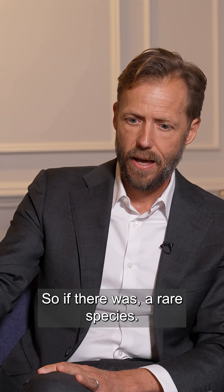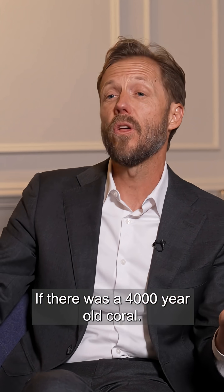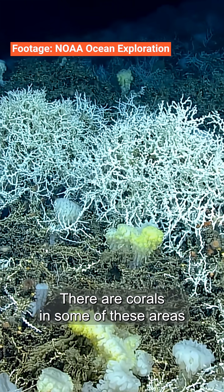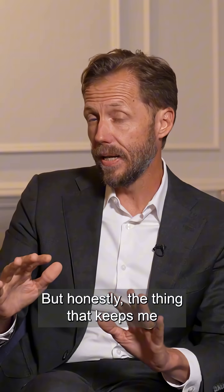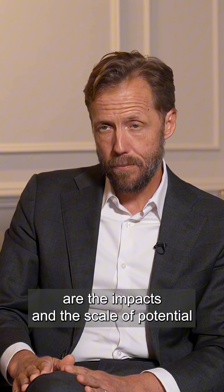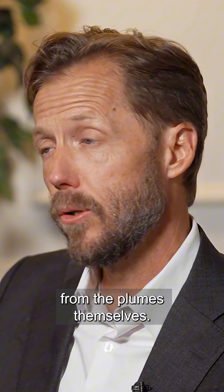If there was a rare species, that's gone. If there was a 4,000-year-old coral — there are corals in some of these claim areas that are as old as the pyramids, the oldest living thing on the planet that we've yet discovered — that's gone. But honestly, the thing that keeps me most up at night are the impacts and the scale of potential for negative impacts that come from the plumes themselves.